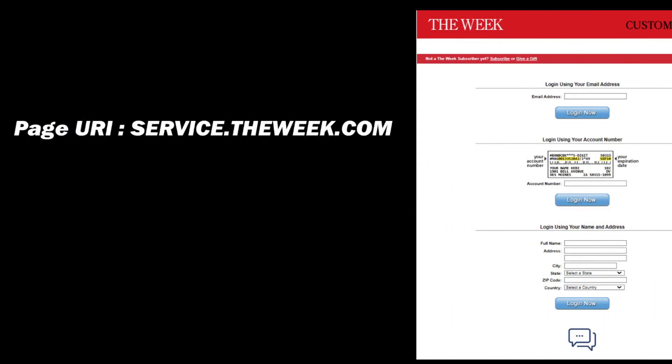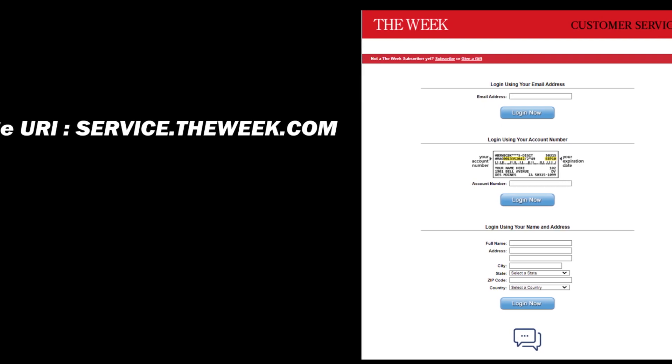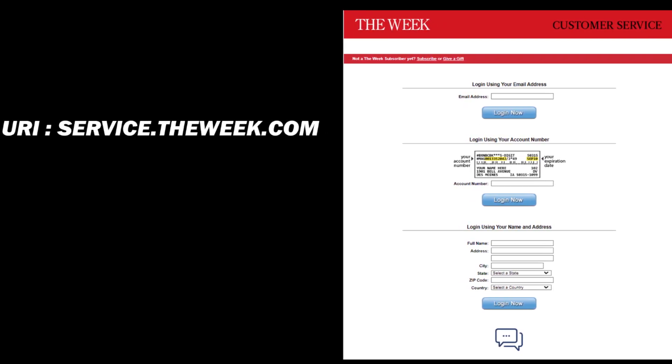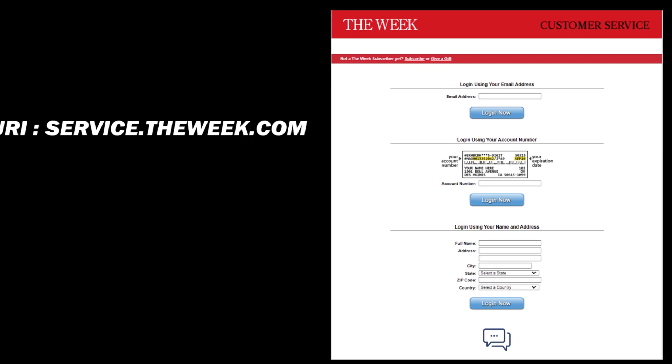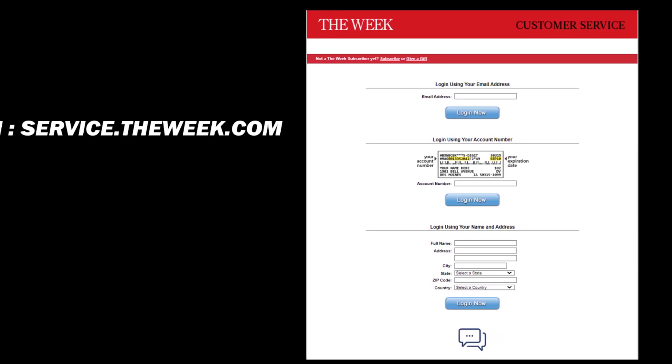You can also cancel your The Week subscription by visiting service.theweek.com and logging into the account using your name, account number, or email address. You can also find the live chat button at the end of the page — click on it and get in contact with their team via live chat to cancel your subscription.